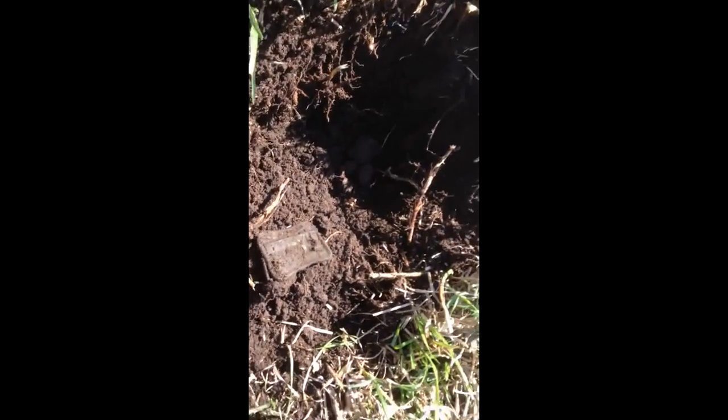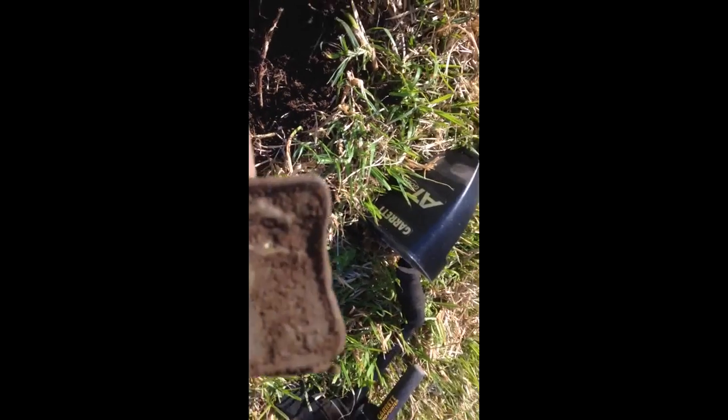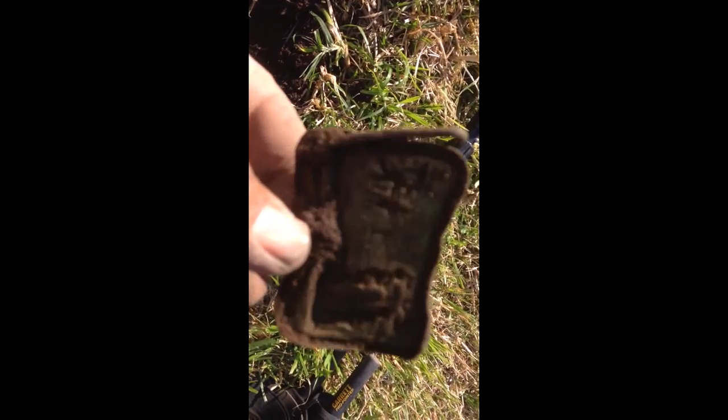Found a little artifact here — looks like a lid off something, and it's got what looks like two people on it. I think it might be some blokes duck shooting or hunting or something like that. It'll clean up nice. Looking at the back of it, yeah, duck shooting or hunting — not sure, but we'll have a look at it later. I like it.